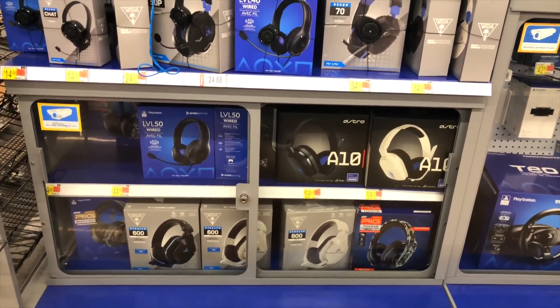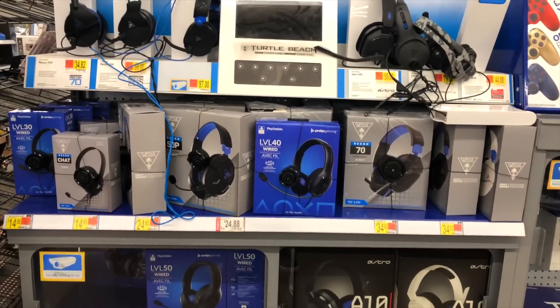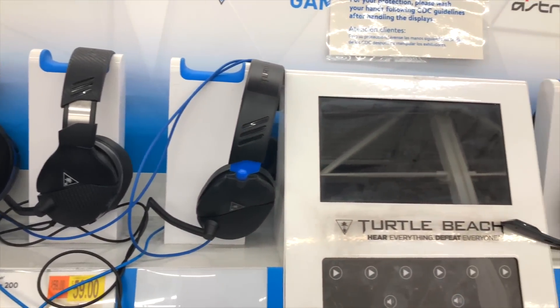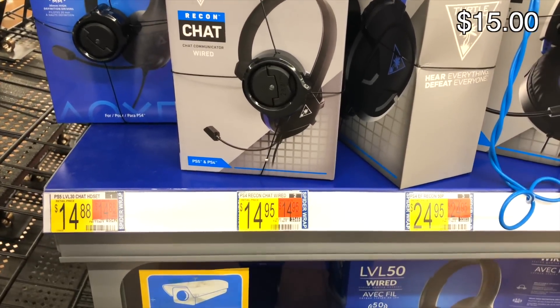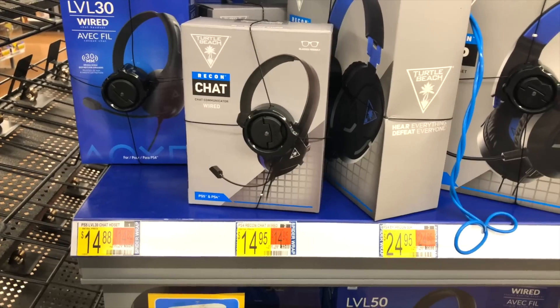When gaming I love playing against or with other gamers, so communication is very important. Luckily I found a section that contained a lot of gaming headsets that were compatible with the PS5. Although I wanted to get the best one, I knew that I had to keep it at a budget. So for $15 I went with this wired Recon Chat headset. Now I can play some Warzone on the PS5.